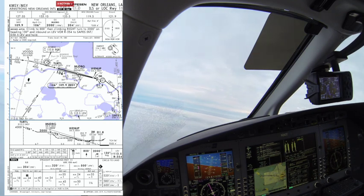I am all set up for ILS 11. Eclipse 26 Zulu Echo, roger — you are still cleared for the ILS runway 11 approach. Roger, Eclipse 26 Zulu Echo.